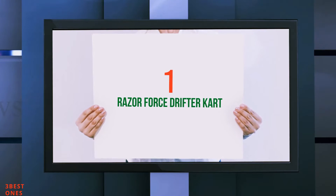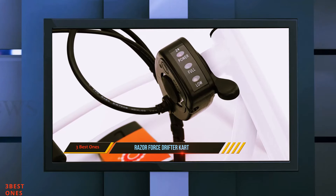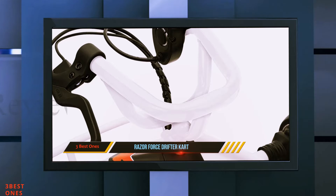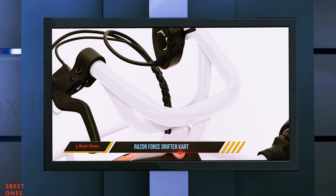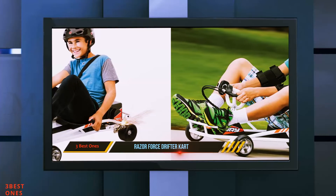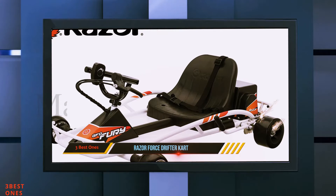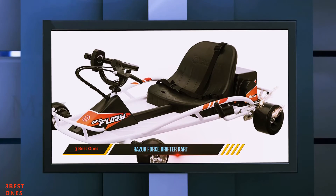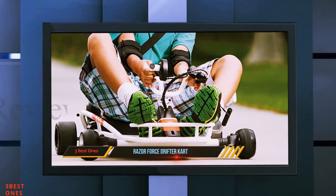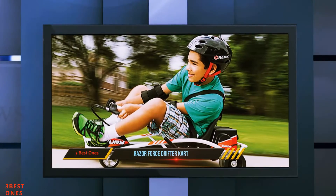And number 1 on this list: the Razor Ground Force Drifter Cart. The Razor Ground Force Drifter is another popular go-kart from Razor. They are a US manufacturer so replacement parts are readily available from their website. Razor recommend a minimum age of 8, which makes sense because this is the fastest electric go-kart in our review. It has an exhilarating top speed of 12 miles per hour, so safety precautions are advised — but it does include a seat belt and safety flag, see our safety guide below.